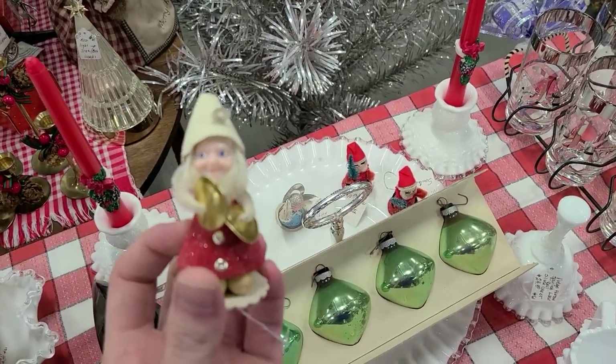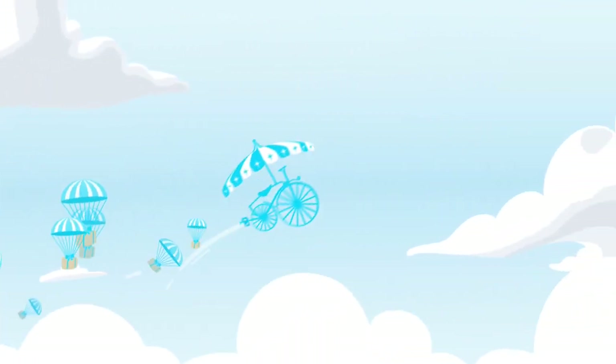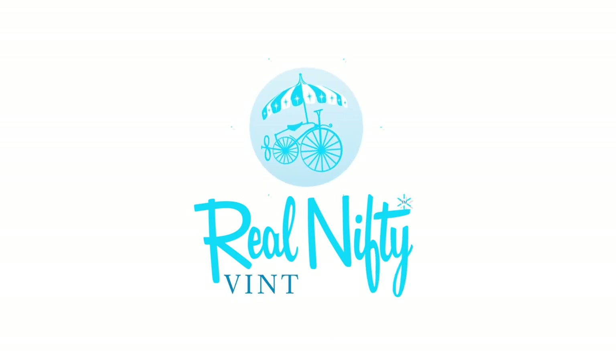Hello, it's Jeffrey with Real Nifty Vintage, and today Barb and I are here at the Terpene Frog Emporium in Warden, Illinois. We're going to go in and see what we can find. It's one of my favorite places — they have a really nice selection of items. It's not terribly large, not terribly small, just the right size. It's clean, and they've got free coffee for me. Let's go inside.